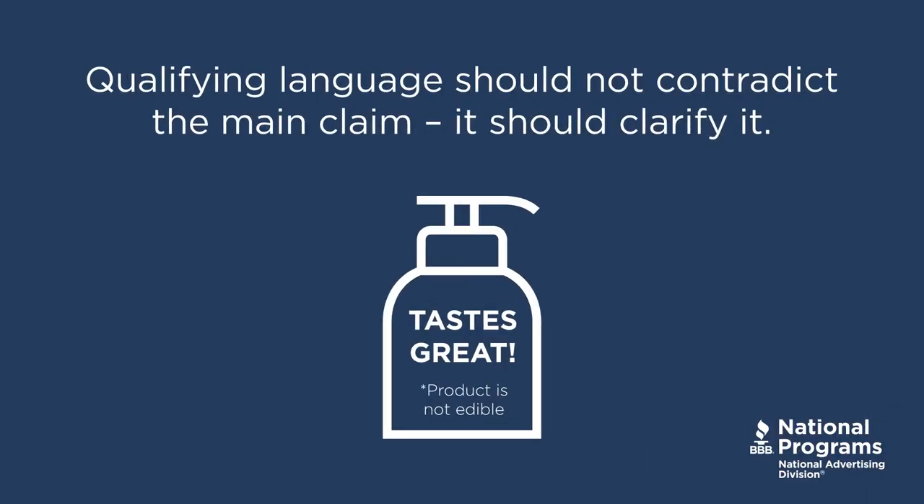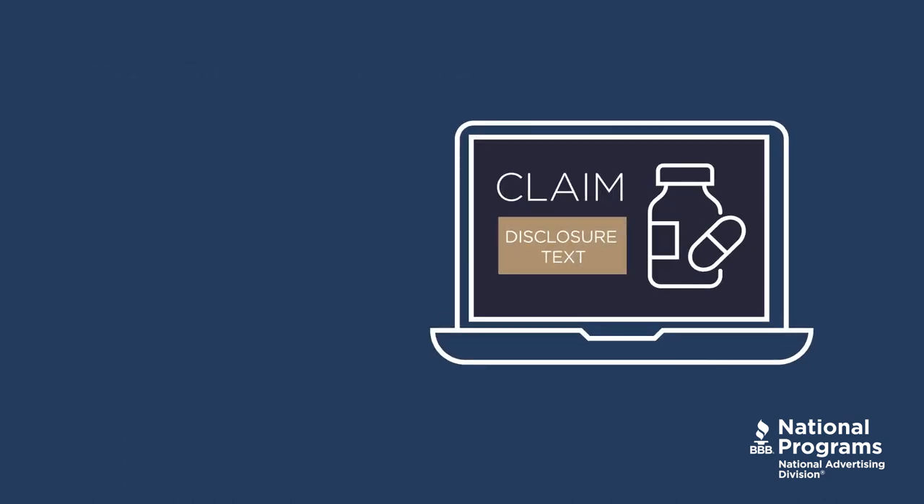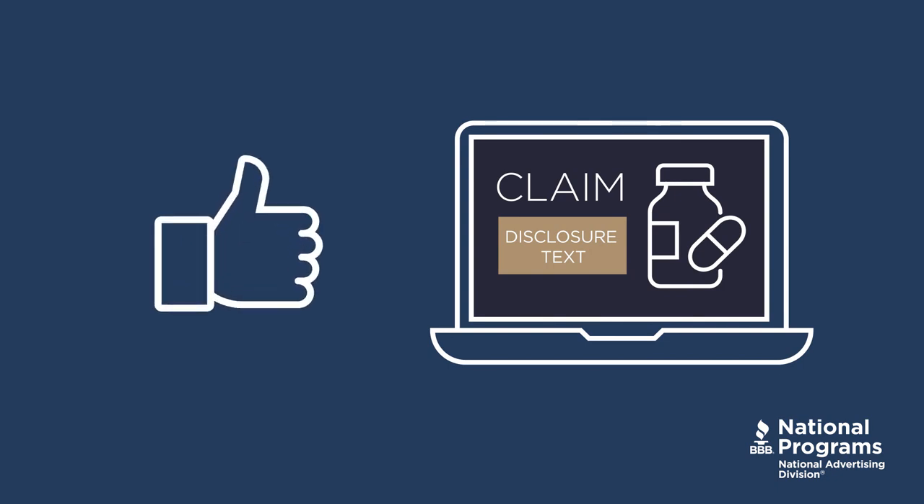Additionally, qualifying language should not contradict the main claim. Rather, it should clarify it. If the claim is false, there is nothing a disclosure can do about it. Finally, look at the final product from the eyes of the consumer to make sure that they will understand the claim in the truthful way it is intended.